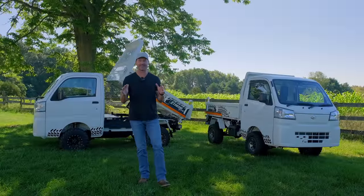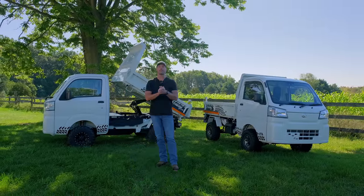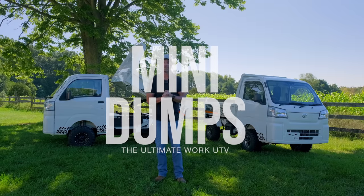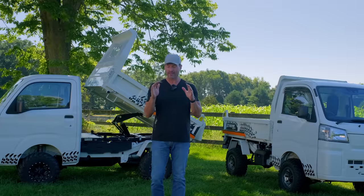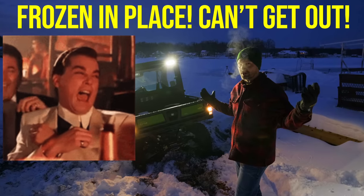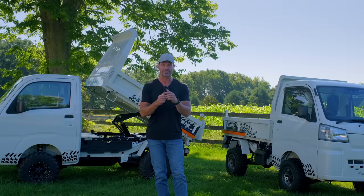I've wanted to do this video for a while — we did a short on it a little bit ago as a sneak peek. These are mini dumps, the ultimate work UTV. We have a manual and an automatic to show you today. A lot of similarities, a few differences between the two, but these make me laugh at my John Deere Gator — they are going to trounce it in every way possible.